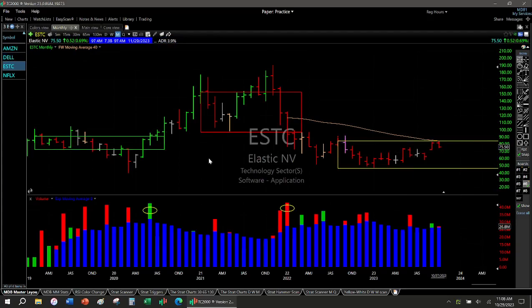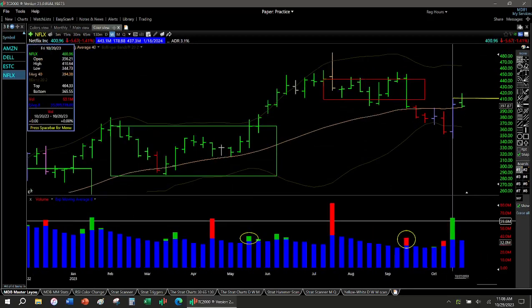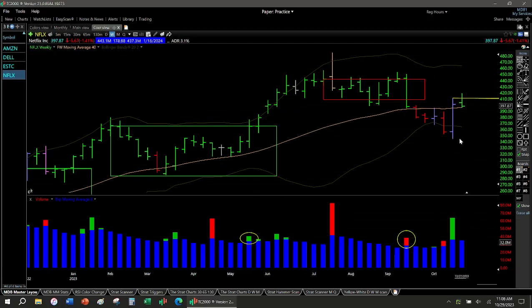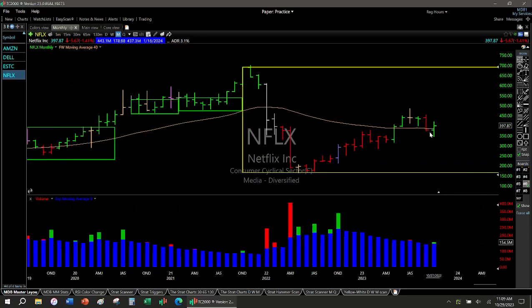ESTC looks great on the weekly but on the monthly it really hasn't done anything — it's gone sideways. But if it ever breaks out of this box, that's going to be pretty impressive. Netflix — I really like Netflix based on the weekly chart. See this big green volume right here. We're still in sort of a bad market but I think Netflix has a ton of potential going forward, even though it's in the middle of a giant monthly box. There's still good potential to get long in this area. Who knows, might go back to 700.